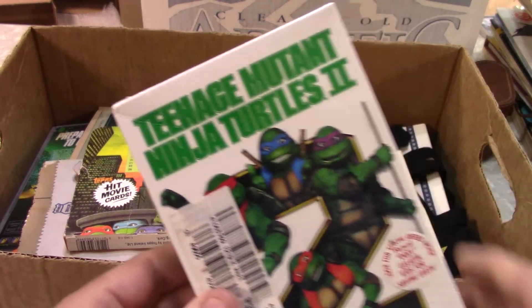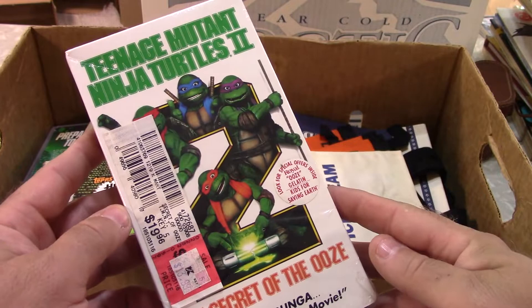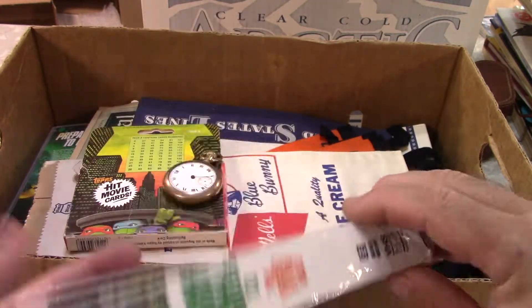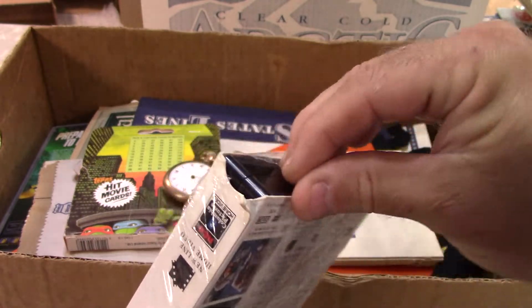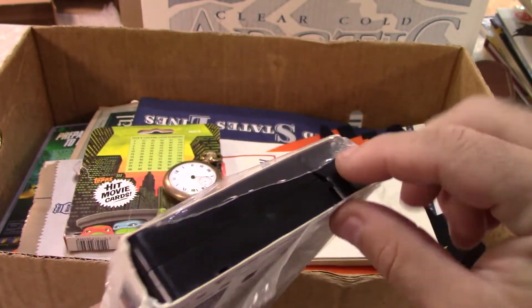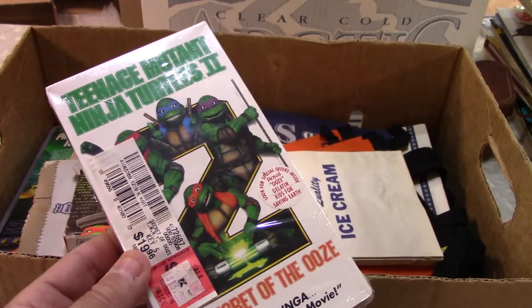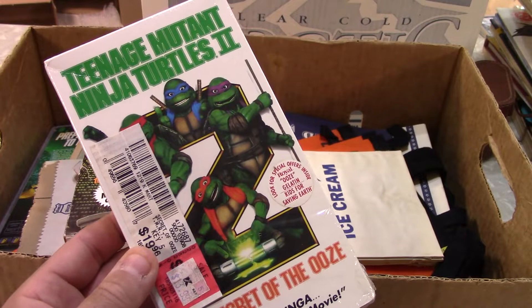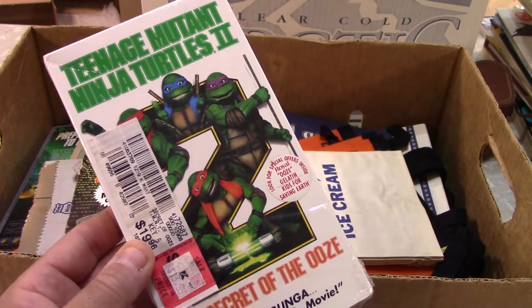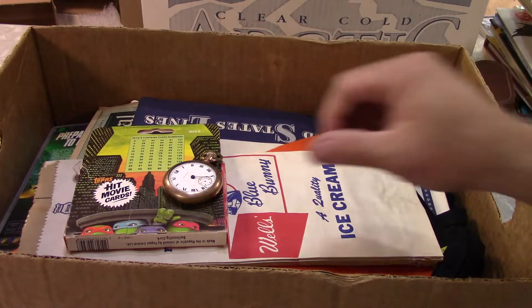This didn't come with the DVDs — it came from a different dealer. The seal's broken on the plastic, but it's never been out, never been used, and it's still got the tag. I'm going to do some research; I'm not up on this collectible VHS stuff right now. But this was a buck, so for a dollar, can't really get hurt.